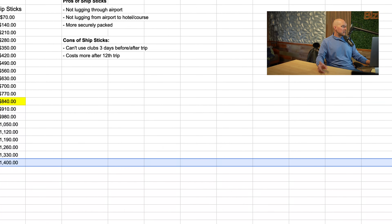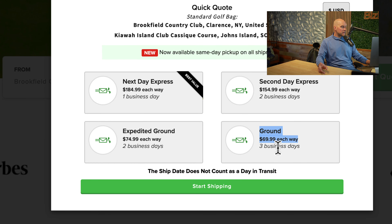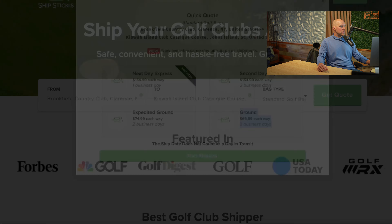The other big thing to keep in mind when looking at the pricing — you can see it's $70 — but you have to give it three business days. So you're not going to have your clubs for those three business days before your trip or after. That's something to consider. This pricing may go up, but airline check bag fees will probably go up eventually too.